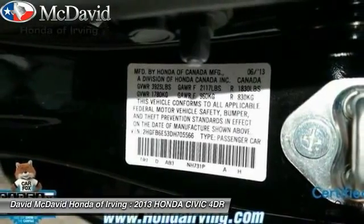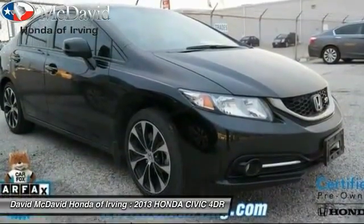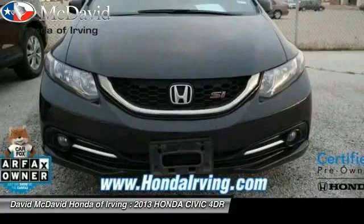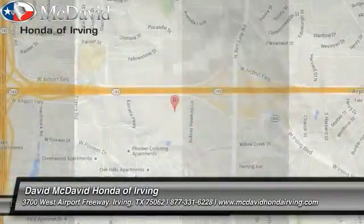Fog lights, air conditioning, daytime running lights, tilt steering wheel, tire pressure monitoring system, and a four-piece floor mat set. This beauty is sure to make you the talk of the neighborhood, so call or drop in for a test drive today.